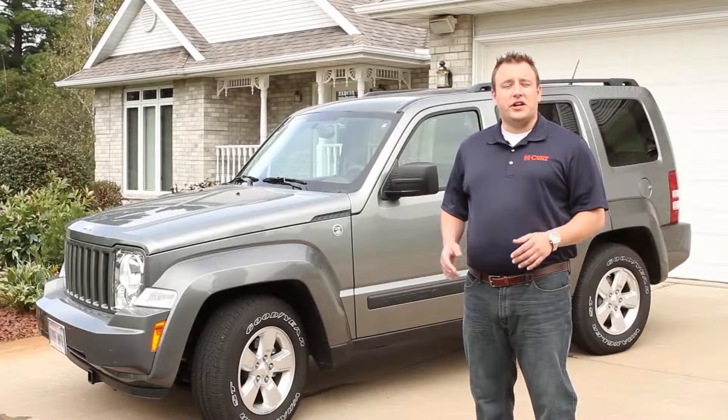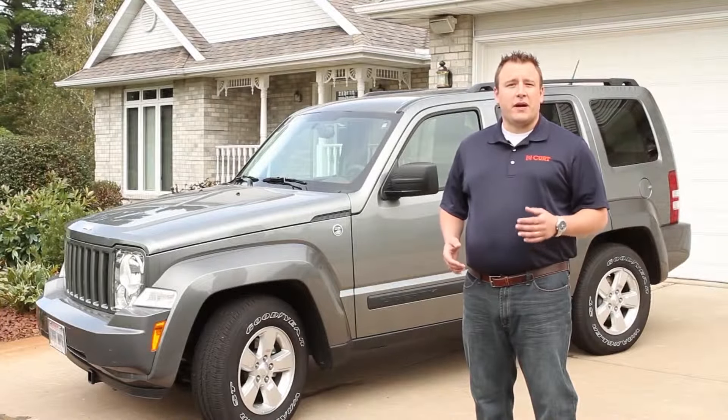Hi, I'm Travis with Curt Manufacturing, and in this video I'm going to show you how to find the correct model year and build date of your vehicle. When selecting a hitch, it's important that you know the correct model year of your vehicle.